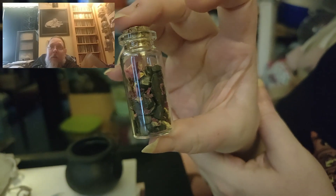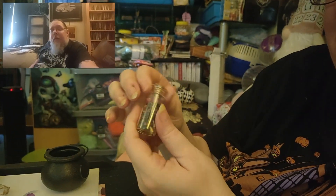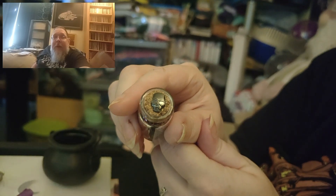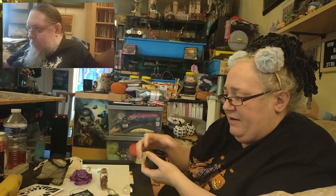It could be hematite, but maybe not actually. No, it's not hematite at all. It's even got a little skull on the top! If I grab this you're gonna have to grab it now. There is more to come.